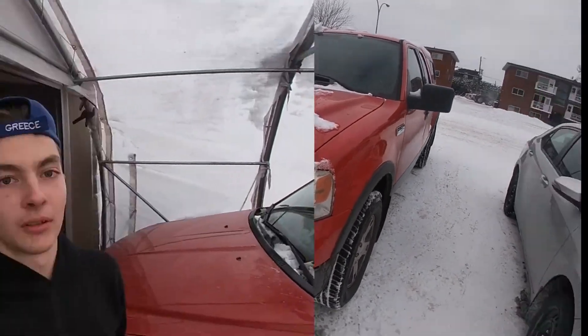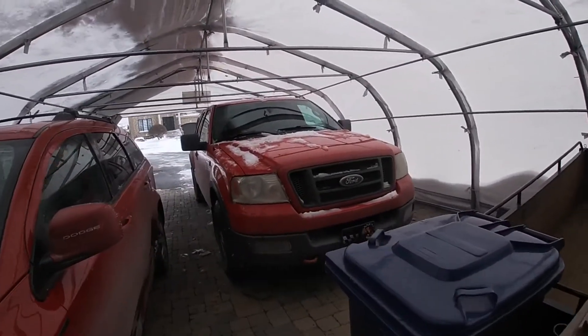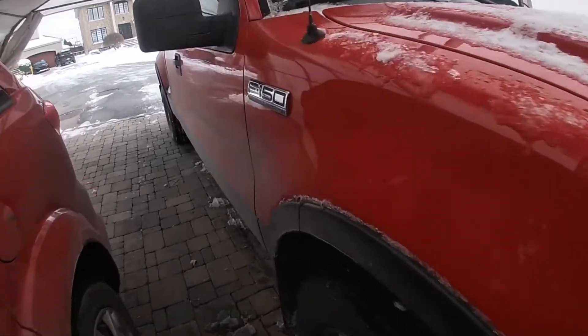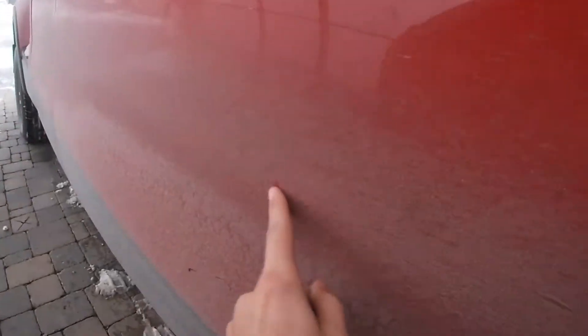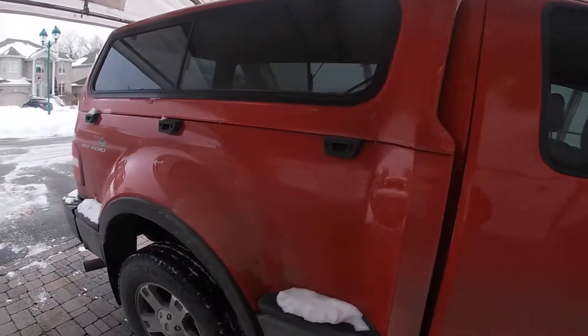Alright guys, so we are back at the house and the truck is behind me right now. We're just gonna do a quick walk-around — it is freaking dirty, really needs a clean, but here's a quick walk-around.